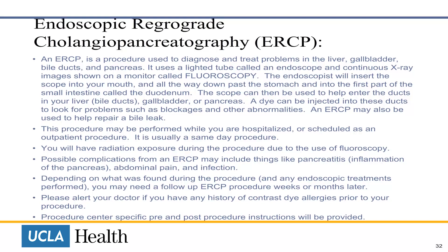An ERCP can also be used to help repair a bile leak. This procedure may be performed while you're in hospital or scheduled as an outpatient procedure, and it is usually a same-day procedure. You will have radiation exposure during the ERCP. Possible complications may include pancreatitis, which is an inflammation of the pancreas, abdominal pain, and infection. Depending on what was found during the procedure, you may need a follow-up ERCP within weeks or a few months later. Please alert your doctor if you have any history of contrast dye allergies prior to the procedure. Pre- and post-procedure instructions will be provided.